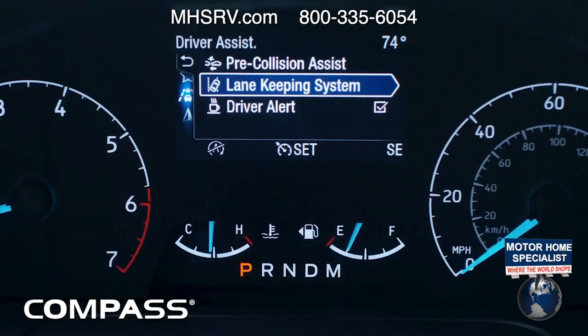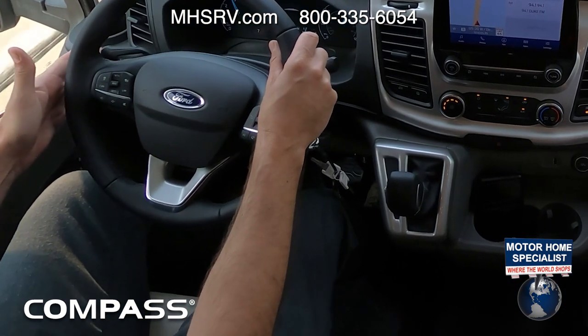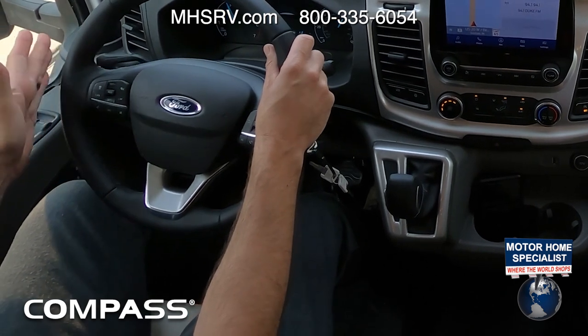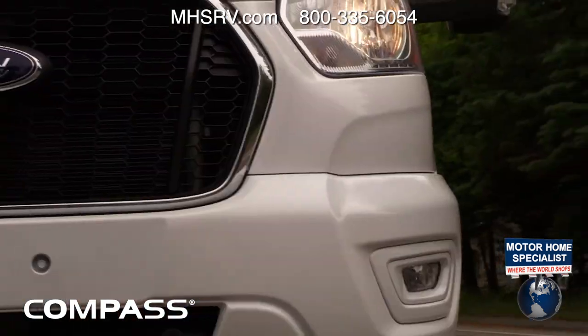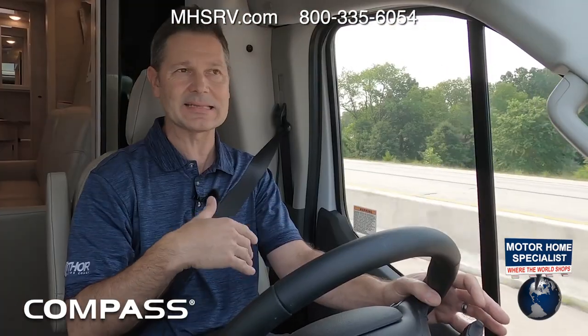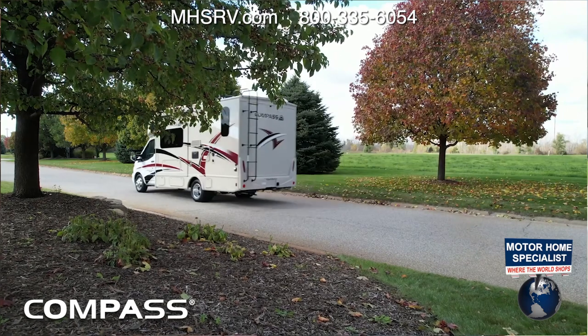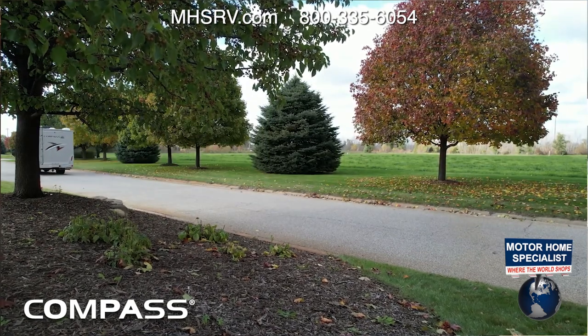Built right in is a lane keeping system. If you start to drift, the steering wheel will vibrate and simulate driving over a rumble strip. You can turn that on or off with the control on your left stalk. Also really cool: rain-sensing windshield wipers that automatically turn on and adjust speed when they sense moisture on the windshield.